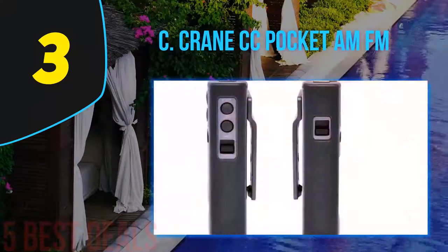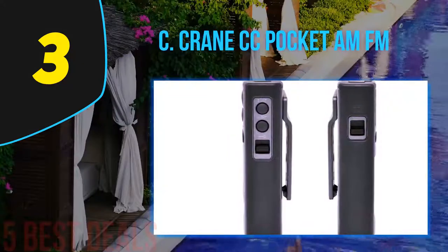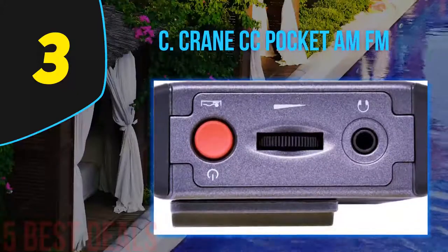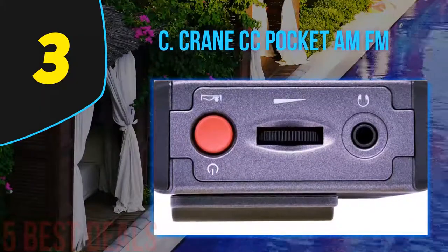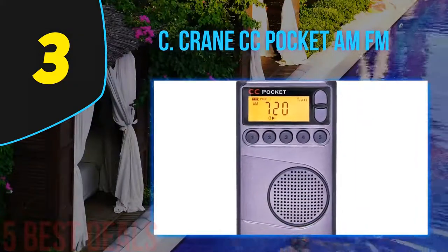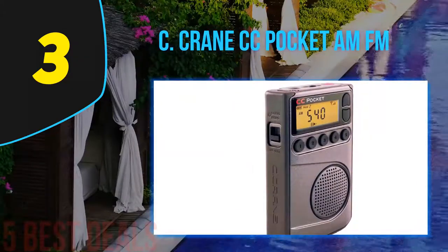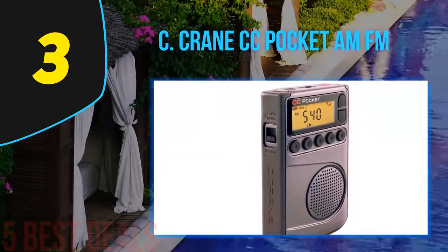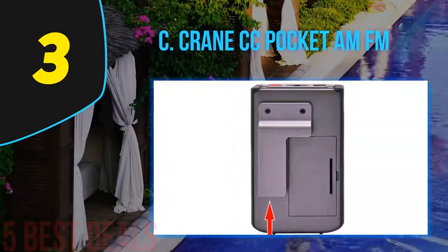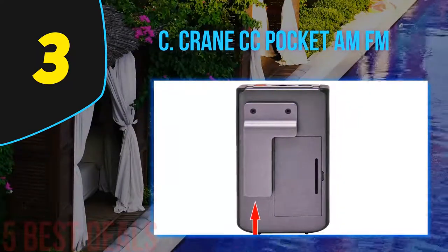These memory buttons are easy to use and not hard to press, so you can select each function with ease. The audio is also worth mentioning — the manufacturer did a good job with the speaker, so you get a small speaker that still delivers quality sound. The construction of the radio is really good, featuring a rubber coating that provides a firm grip and protects the radio in case it is dropped.